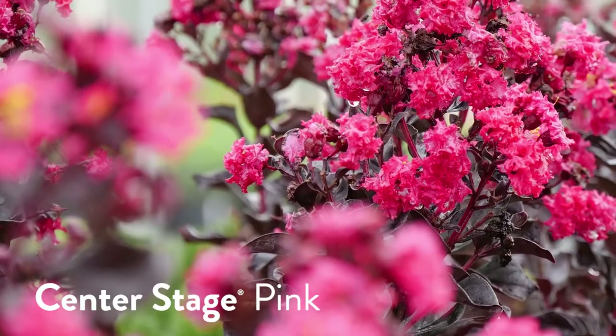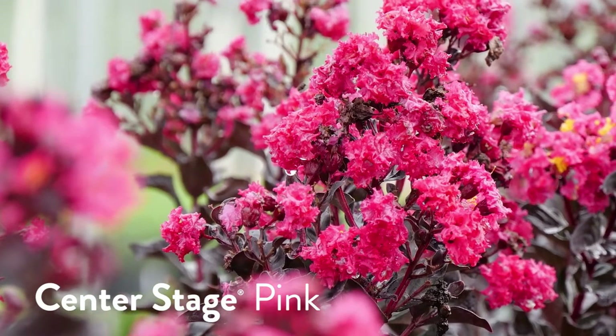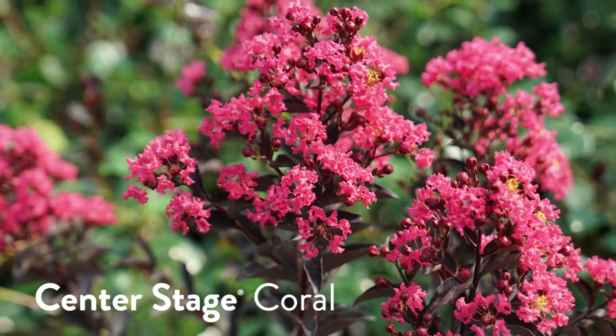From the Center Stage series — drum roll please — what is your favorite plant, your favorite baby? Originally I'd want to say Center Stage Red because that was the first one we pushed through, but I have a new favorite. My new favorite out of all three is Center Stage Pink — it's a very vibrant raspberry-rich color and it just stands out in a field if you drive by. It's a nice contrast with the foliage. Megan's completely wrong — Center Stage Coral is the best one. I love the muted color of that coral with the bright purple foliage. I generally like very gaudy colors and Megan likes more muted colors.